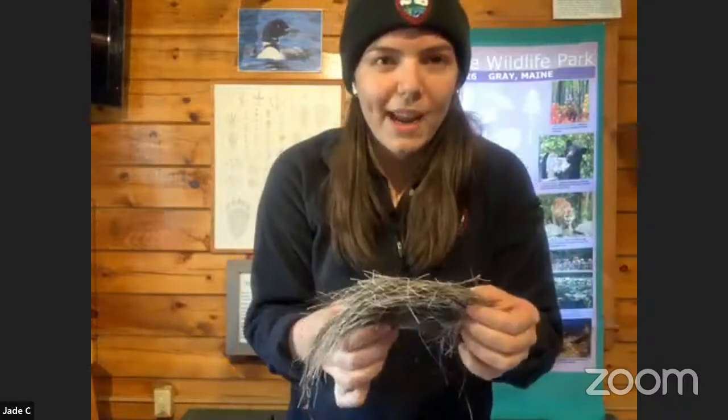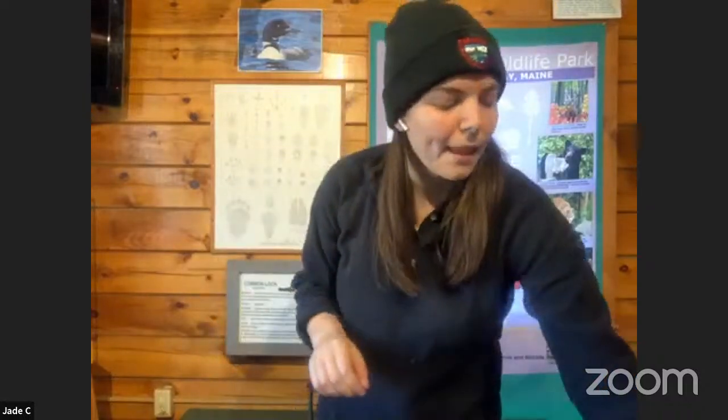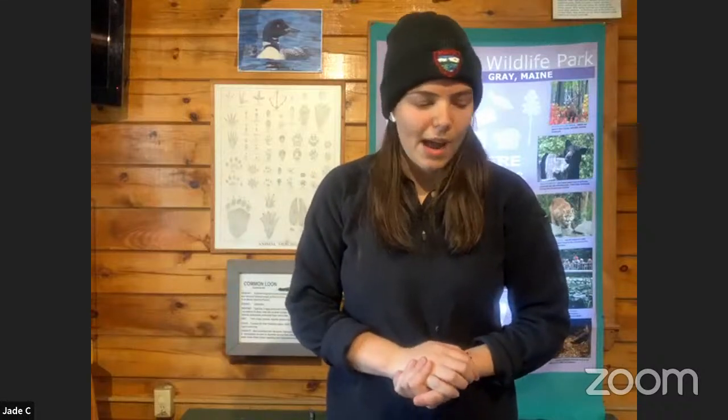Moose also have special hair — moose hair is actually hollow, kind of like a drinking straw, so air can go inside it. Our hair is solid, but moose can trap air in theirs. That's a special adaptation because moose live where it's cold — you will never find a happy moose in Florida. That trapped air gets warm and holds heat close to their body, kind of like a down jacket that the moose carries with it all the time.